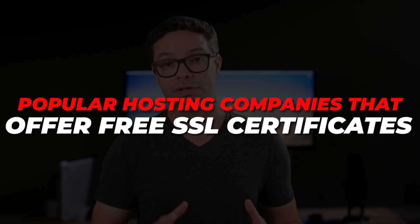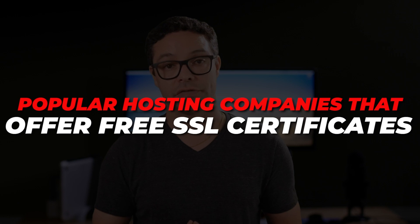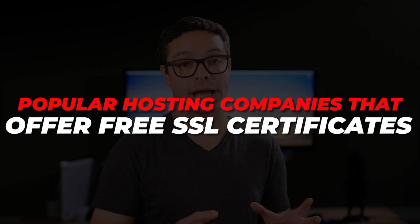Check out my video on the best hosting companies for beginners. These hosting companies offer free SSL certificates that are pre-installed and no hassle. I put together a list of popular hosting companies that offer free SSL certificates and which is the lowest plan that offers the automatic free SSL certificates.